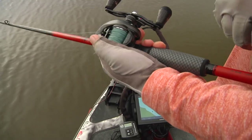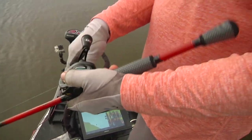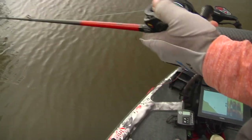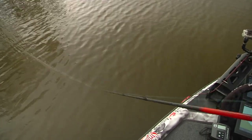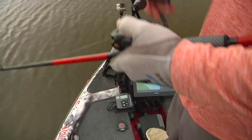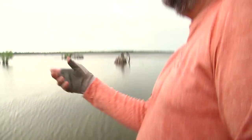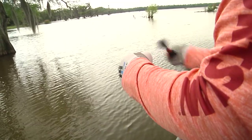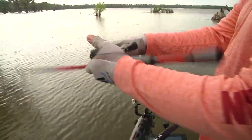The Hack Attack frog rod — frog swim jig rod. It's a 7.2 medium heavy. It's just perfect for skipping; the handle's not too long. Because fishing around these trees, you don't want too much rod. You want just the right rod to skip that frog in under those limbs.